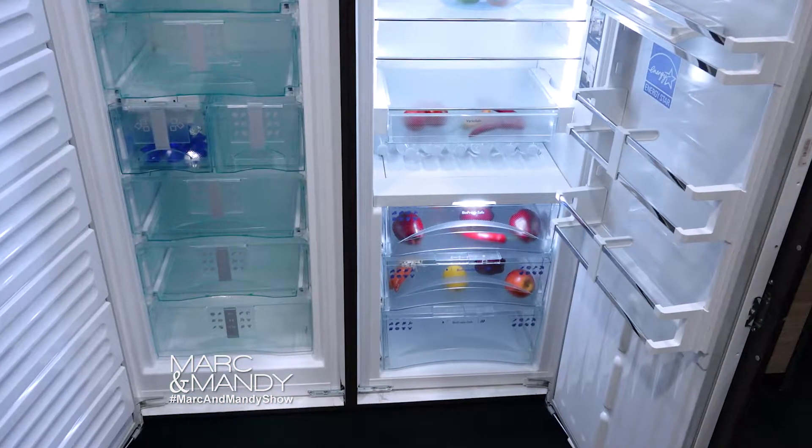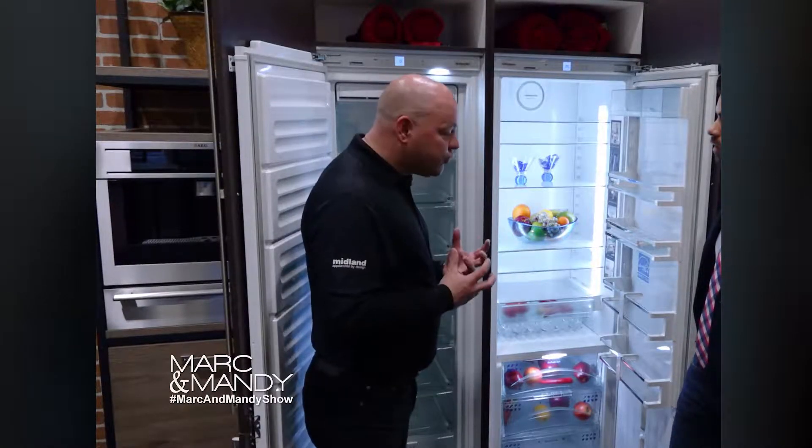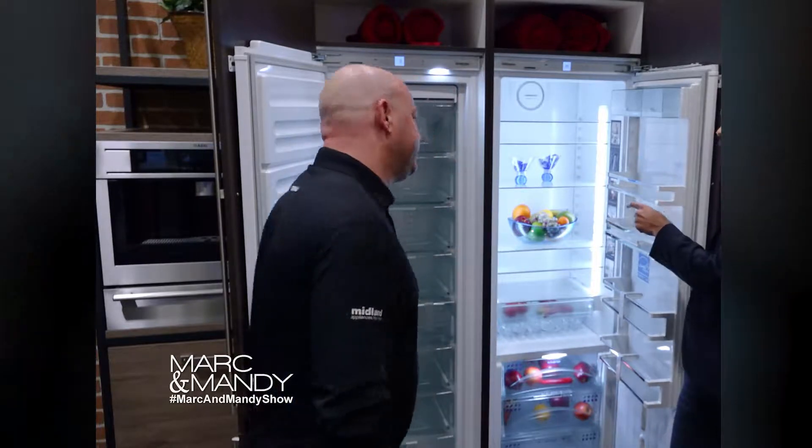There's a higher humidity in this fridge because the freezer is not connected to it. And as a result, your food — your fruits, your vegetables — they don't dry out. Your meats, your cheeses, they stay moist and delicious.